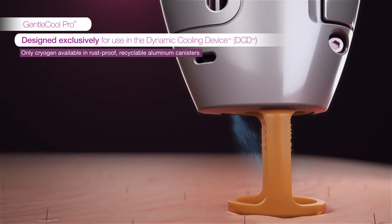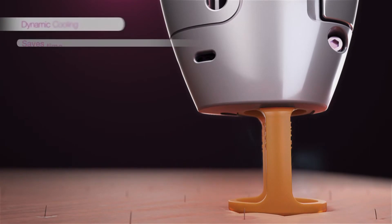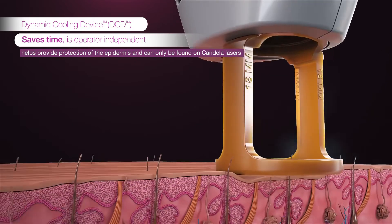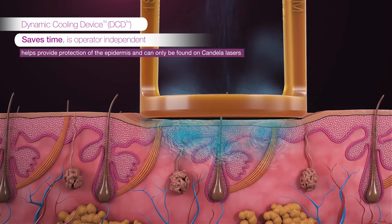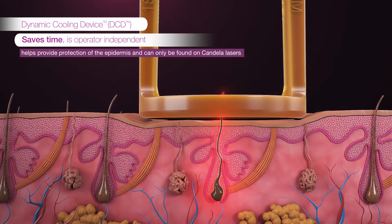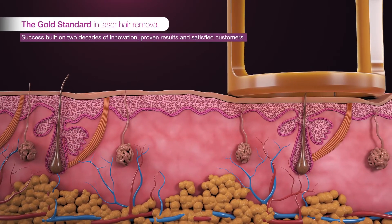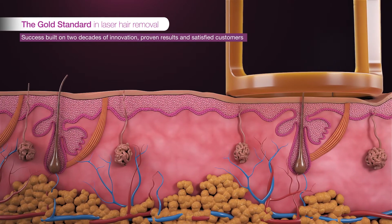The DCD is a proven technology allowing for the use of higher fluences, differentiating Candela lasers for 20 years. Each laser pulse is preceded by a cooling burst of cryogen over the treatment area, providing a cooling protection factor over 50% greater than contact or air cooling.